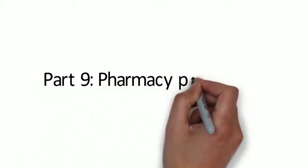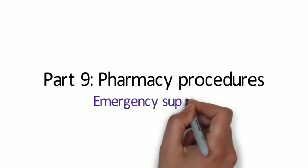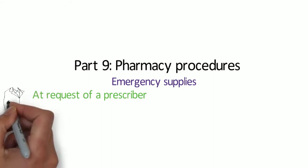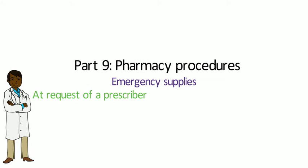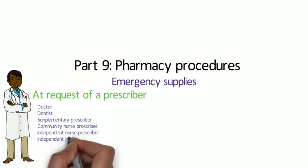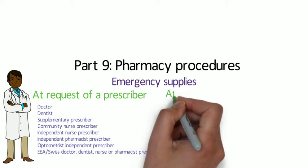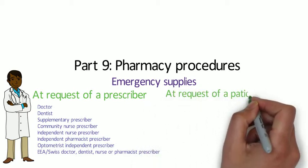In this videocast we're going to be considering emergency supply provisions and dispensing prescriptions written outside of the UK. Emergency supplies can be made at the request of a doctor, dentist, supplementary prescriber, community nurse prescriber, independent nurse prescriber, independent pharmacist prescriber, optometrist independent prescriber, a doctor from the European Economic Area or a Swiss doctor, a dentist, a nurse or a pharmacist prescriber.